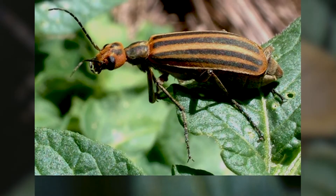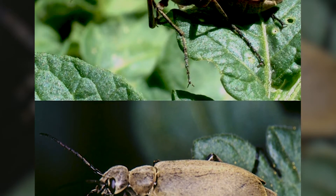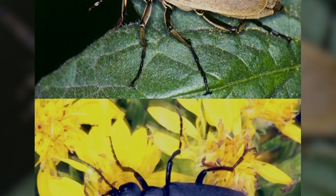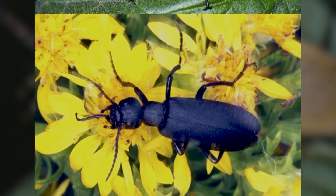Blister beetles can be found in alfalfa and other crops used for forage. They will feed on plant foliage and occasionally cause some insignificant damage to soybean fields.